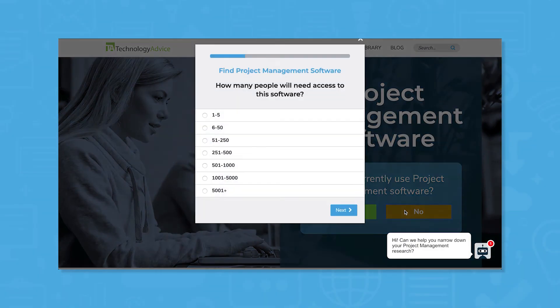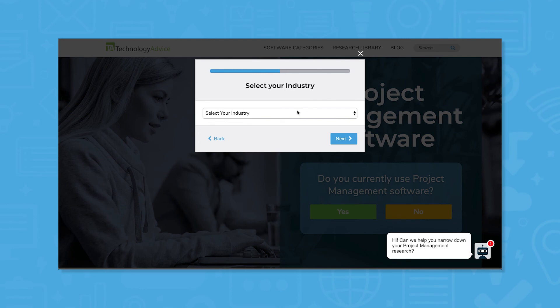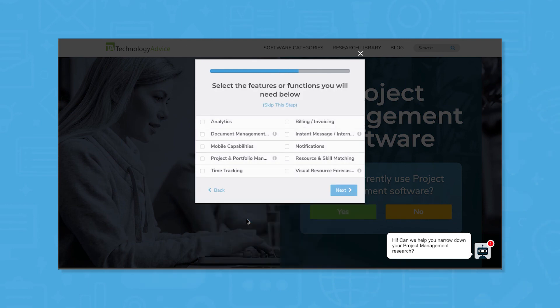Not sure if any of these collaboration tools are right for you? Use our product selection tool at technologyadvice.com to get a free shortlist of software recommendations. Click the button on the left to get started.